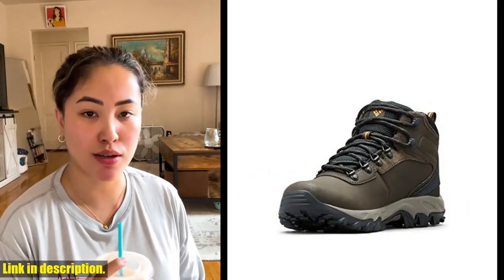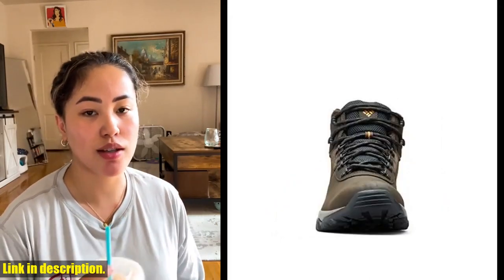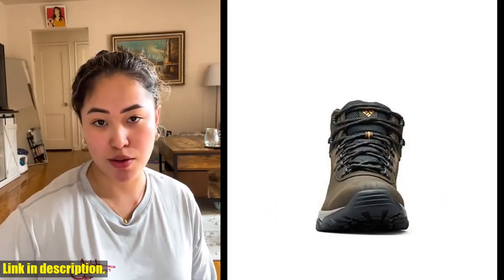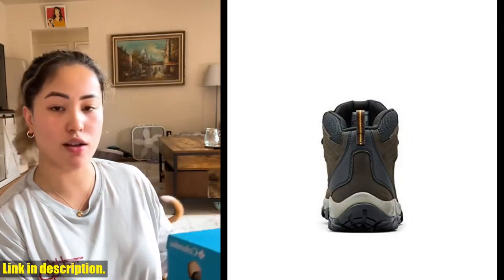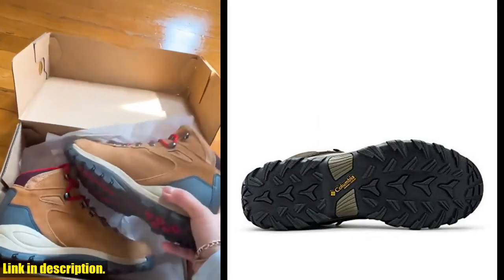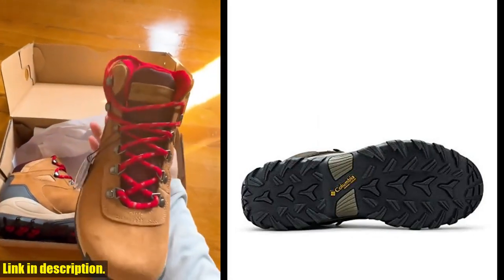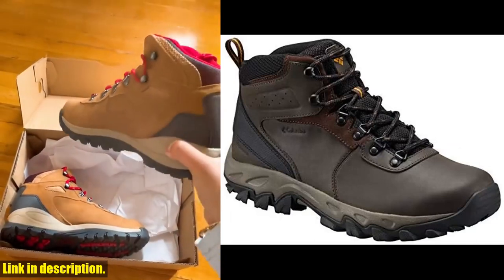They feature a waterproof full-grain leather upper with a waterproof seam-sealed construction, ensuring your feet stay dry and comfortable in any weather conditions. The Techlite lightweight midsole provides superior cushioning and high-energy return, making it effortless to conquer any terrain. And with the Omni-Grip non-marking traction rubber outsole, you can feel confident with every step you take.